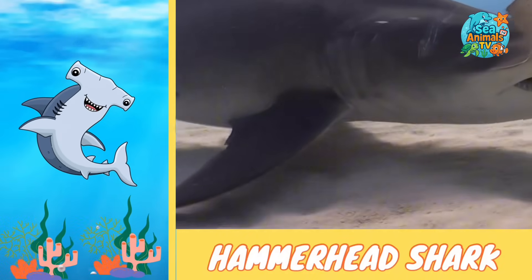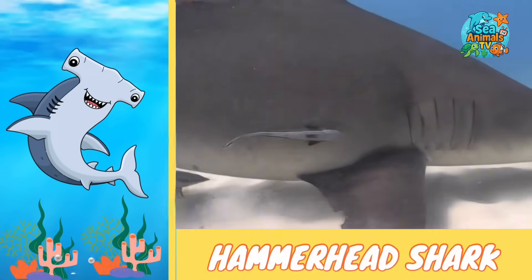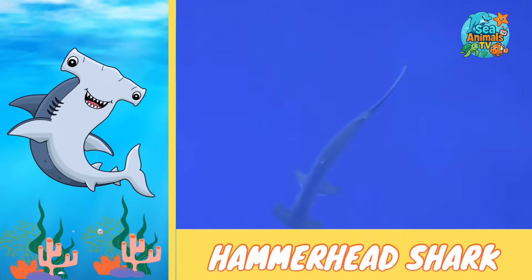Hammerheads love warm seas and sometimes swim in big groups called schools. That hammer-shaped head isn't just for looking cool — it helps them find stingrays hiding in the sand and pin them down for lunch.